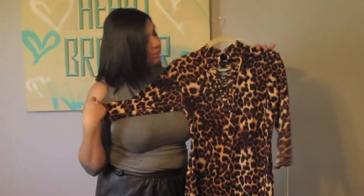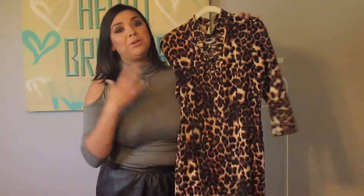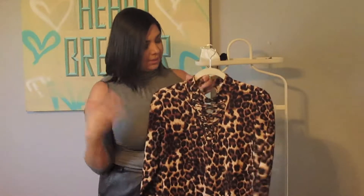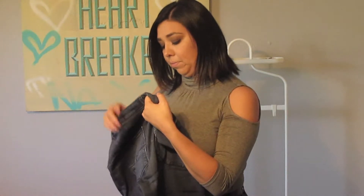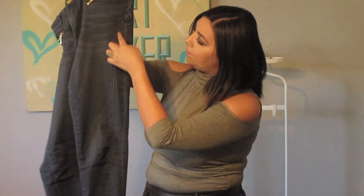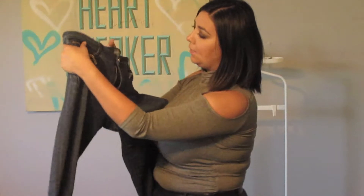The last dress is another one from New York and Company with that lace-up detail, which I think is going to be really big for fall. It goes right up to the shoulder or neck and has a leopard print design. It is very bodycon but the leopard print camouflages that. It goes just below the knee with a slightly longer sleeve. I've already worn it on Instagram but will put it on my blog with better pictures — I've really been looking for a leopard dress like this.